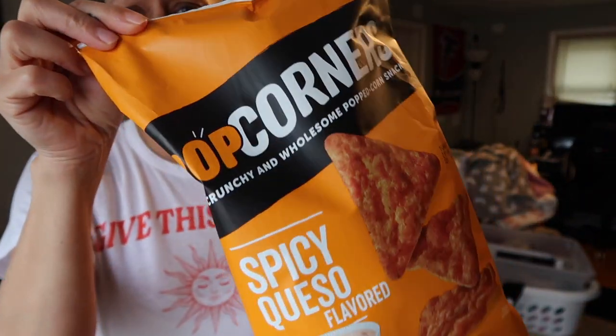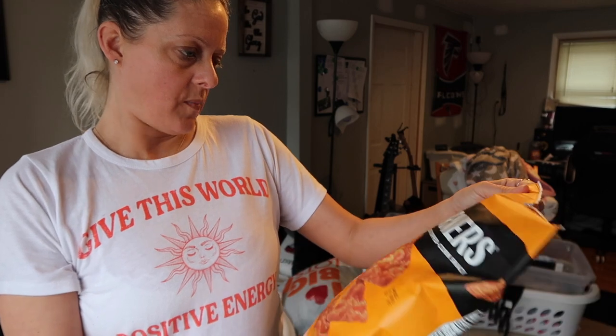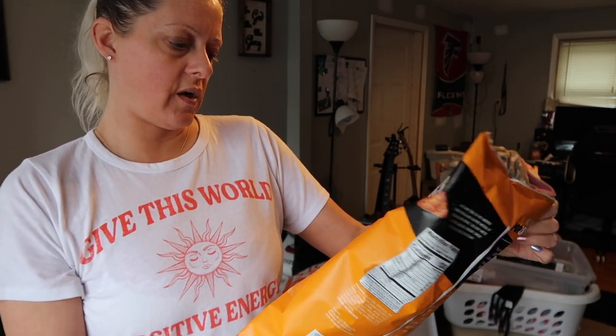So Britney Johnson shared these spicy queso PopCorners — I've never even seen these before. I do like the white cheddar, so I picked these up. They're good till January 23rd.